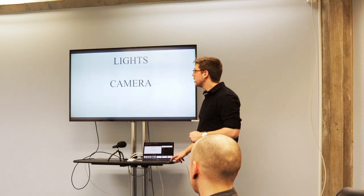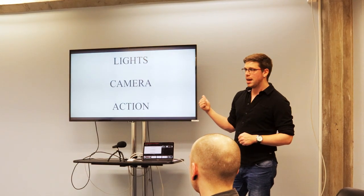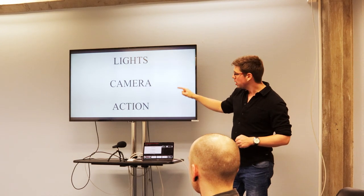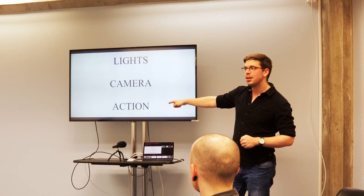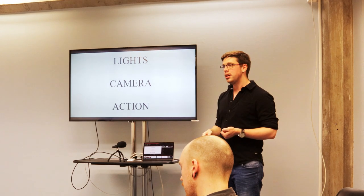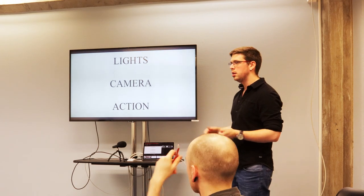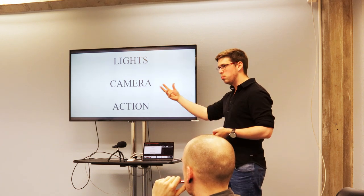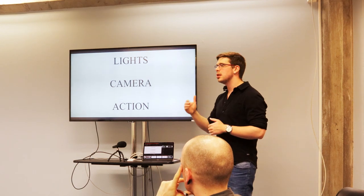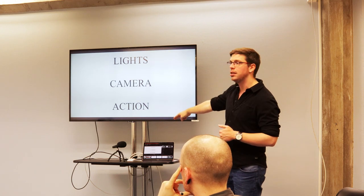Lights, camera, action — everyone's heard these three words. They are actually your guideline for setting up a shot. You want to set up your lights, set up your camera, and decide on your action. Every time you set up your camera in a new position, these are the three things you consider. Every time you change your camera angle or move to a different shot — lights, camera, action. Keep that mnemonic and you'll find setting up shots becomes much smoother because you're moving in the right order.